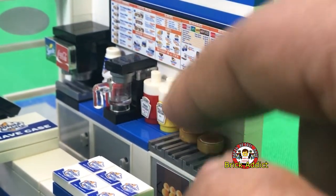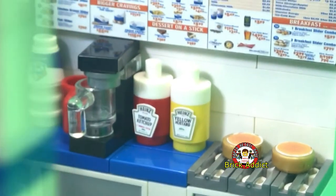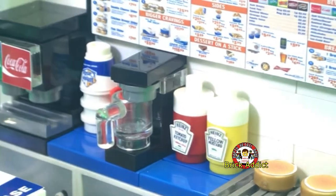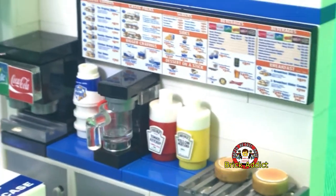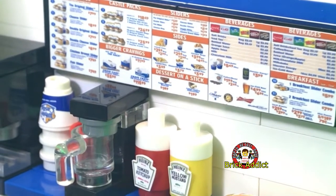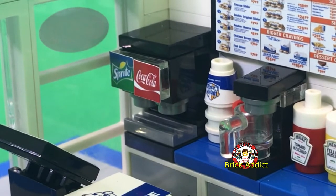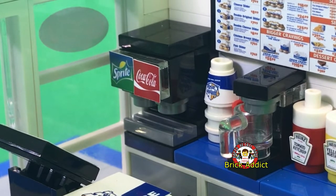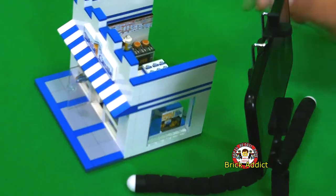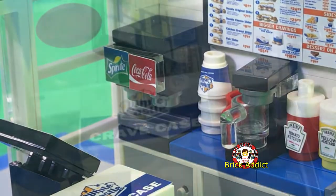I'm gonna put gloves on — ketchup and mustard. You got Heinz ketchup and mustard, name brand ketchup and mustard. Look at this menu real quick. I wonder what I want — yeah, I'm gonna get a crave box. We have Sprite and Coke fountain drinks there, with the iconic cups from White Castle. We even have what looks like a little coffee maker.